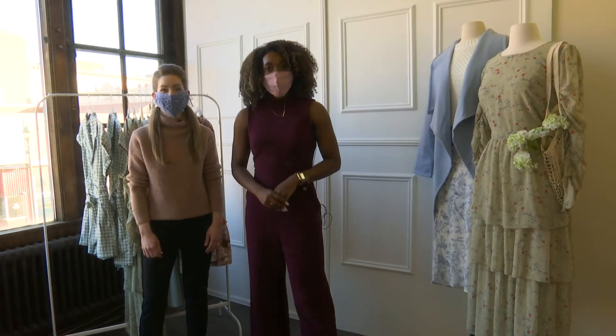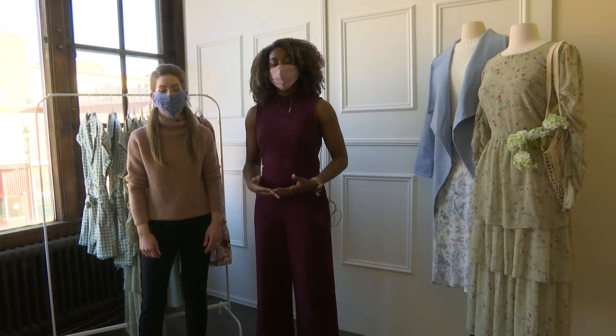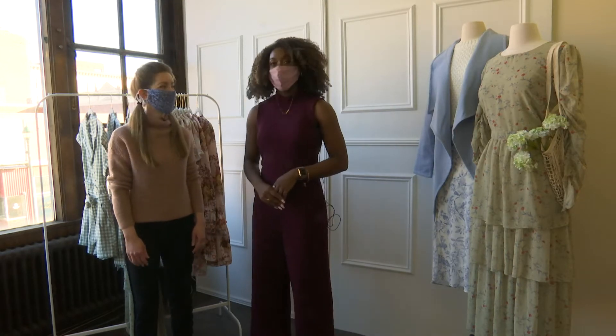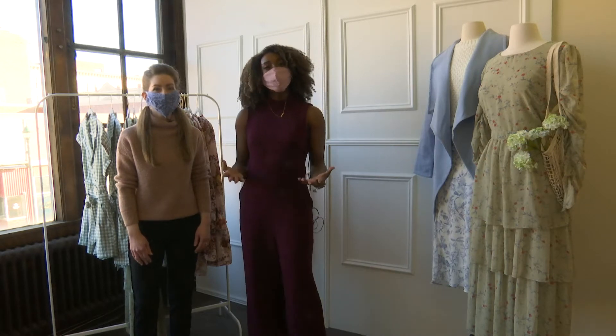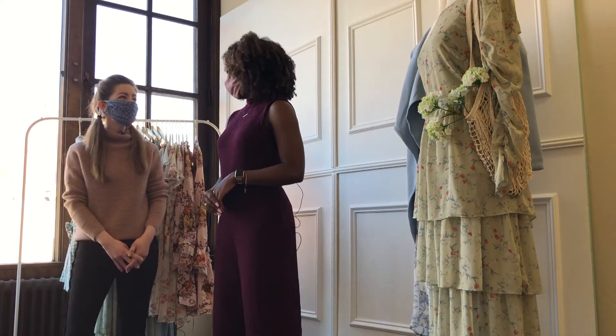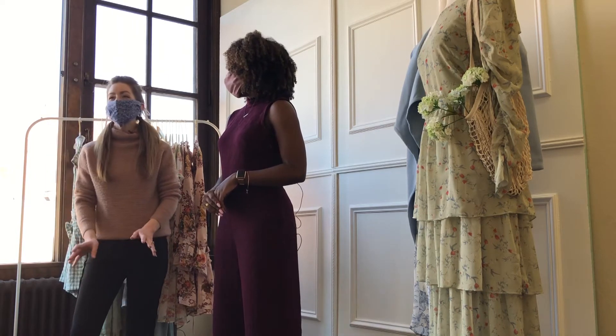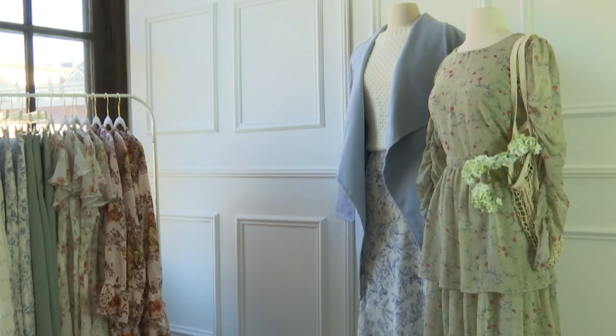Hi Twin Tears, welcome back to another episode of Studio 18. I'm Chelsea Lovell and today I'm joined again with Christy Spring, the owner of Glamour and Glow. She's going to be showing us some beautiful spring looks now that we're officially in spring. Today we're going to chat about spring color trends and Easter outfit ideas.